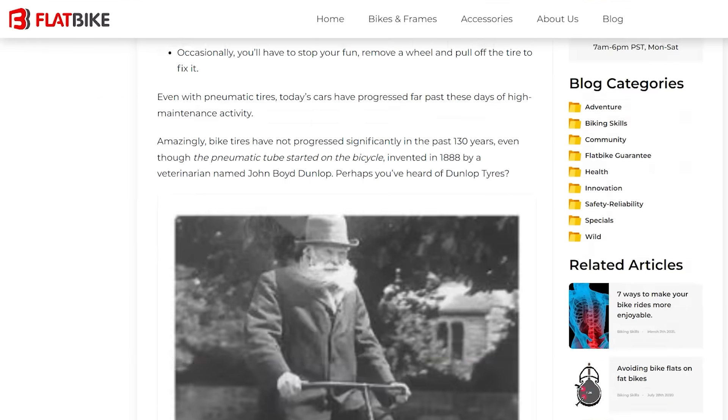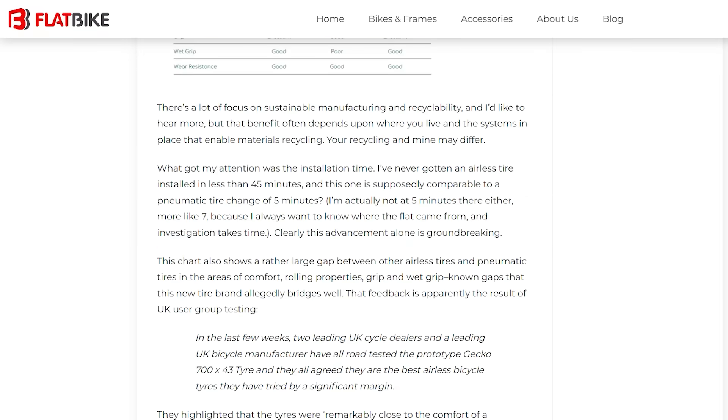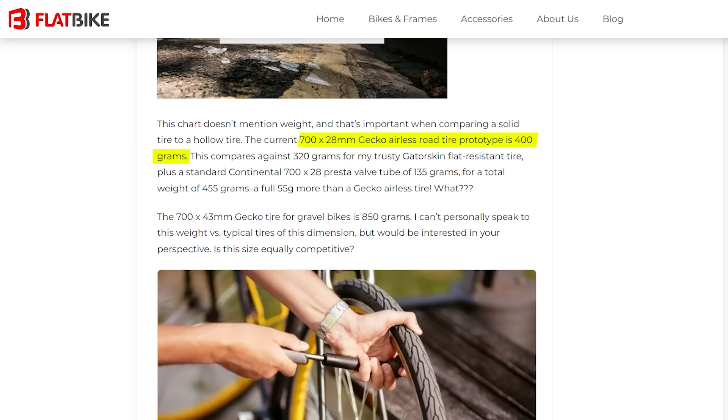Let's talk about weight. Obviously air-filled tyres do pretty well because they're filled with air. The current 700x28 Gecko airless road tyre is about 400g each. Comparing against a 320g Gatorskin flat-resistant tyre plus a standard Continental 700x28 presta valve tube at 135g, the total for the pneumatic setup is 455g — a full 55g more than a Gecko airless tyre.